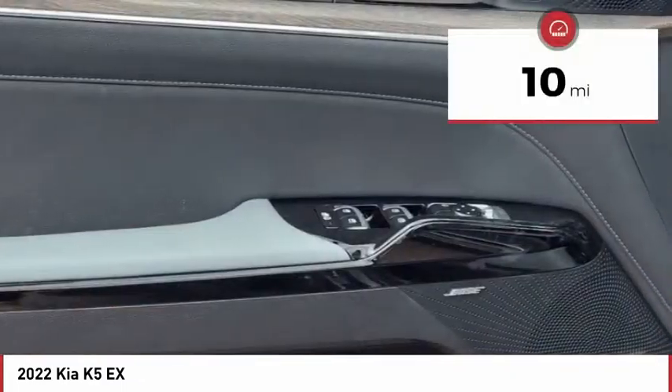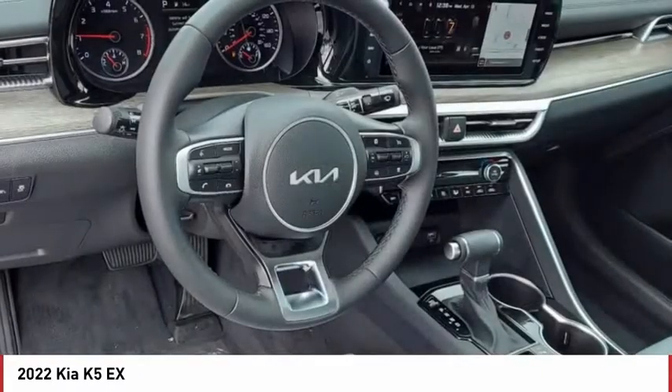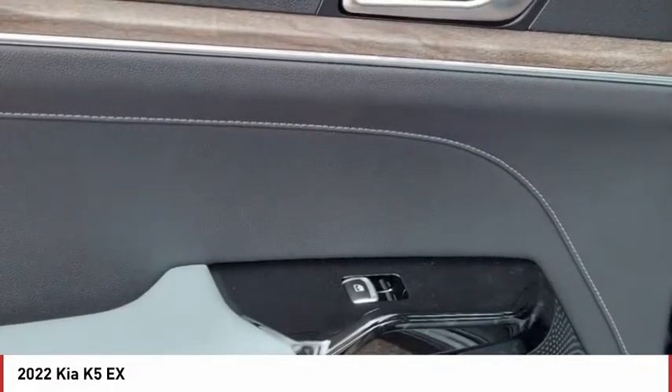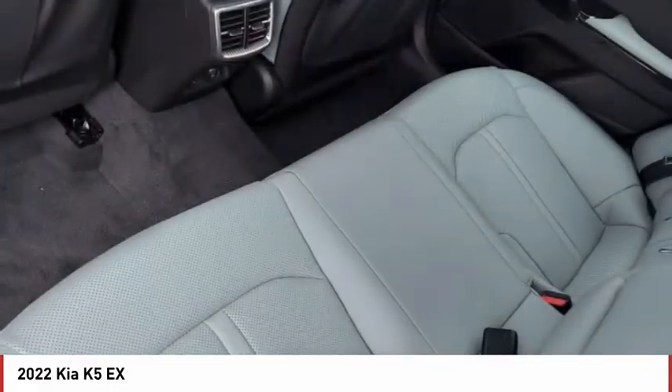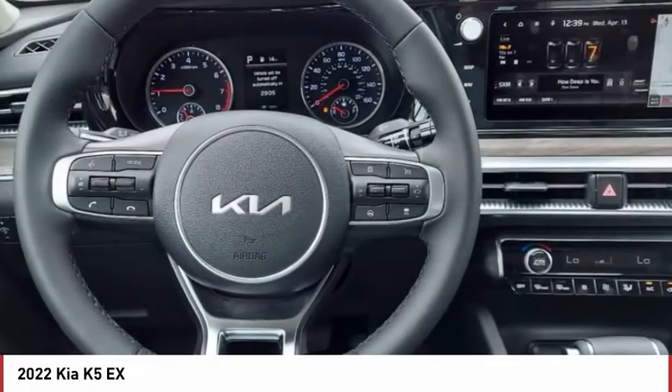This vehicle has less than 100 miles. Here are some of this vehicle's great options: tire pressure monitor, turbocharged, panoramic roof, blind spot monitor, heated mirrors, aluminum wheels, wheel locks, remote engine start, brake assist, traction control.